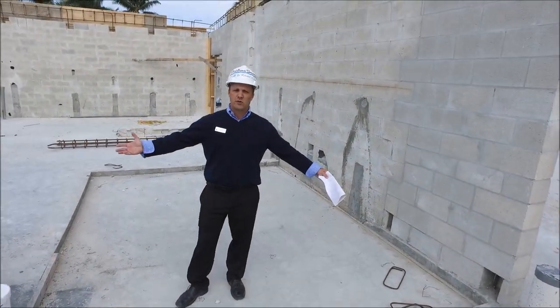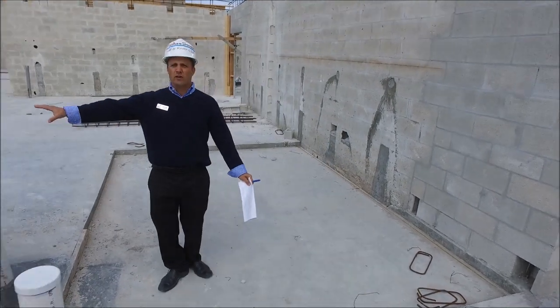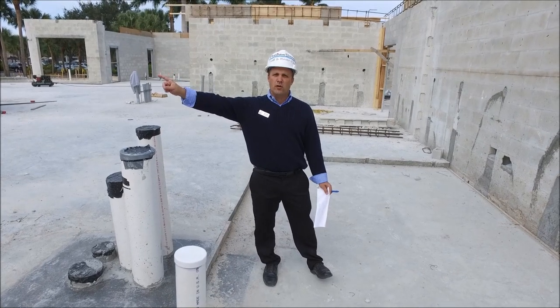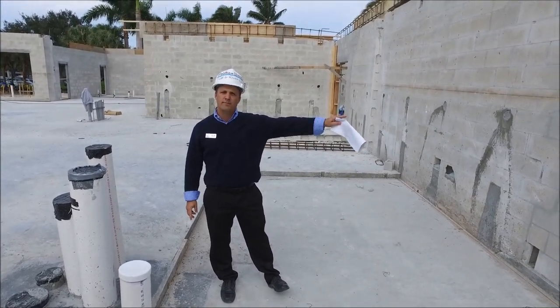We're still in the pavilion kitchen. We're actually in the beer cooler. As you can see over here, we have the beer chases. That's actually going to be running to both bars — the pavilion bar and to the new Pelican Pub.